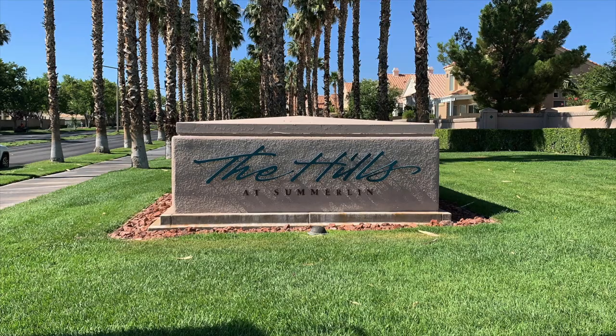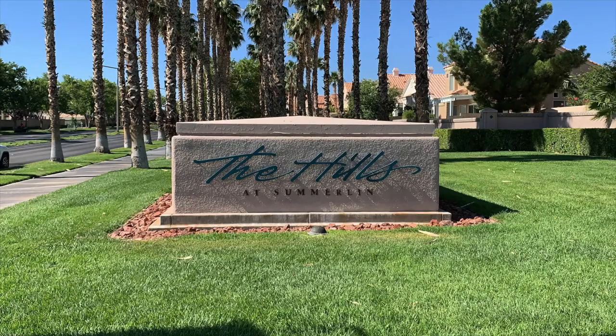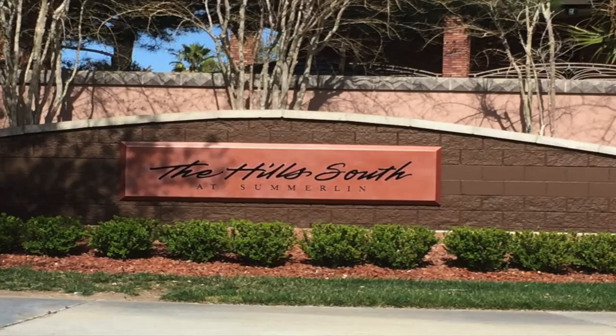My goal was to do a video of each of the villages and go in order as to when each was developed. The very first village was the Hills Village — the original Summerlin village — and construction commenced in 1990. Before the Hills Village, we had the Meadows School, a premier private school off of Scholar and Lake Mead, which was the first facility in Summerlin in 1988. Then Summerlin Parkway was completed in 1990, the Hills in 1990, the Hills Park opened in 1990, and the first residents moved into the Hills Village in 1991. The Hills South was developed in 1991.